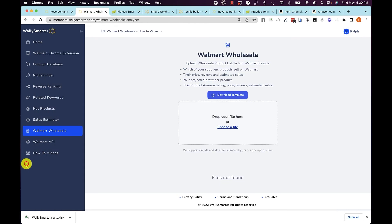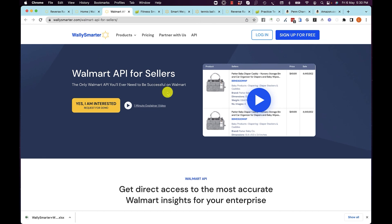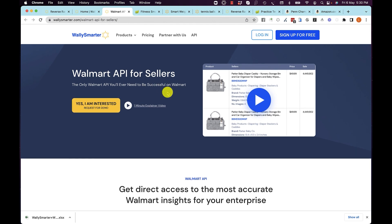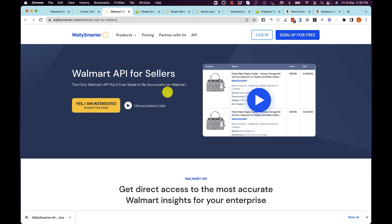And lastly, if you are a large seller on Walmart, you are able to buy all of our data with a very easy-to-use API, and we will work with you to connect our data to yours so you can grow your business on Walmart.